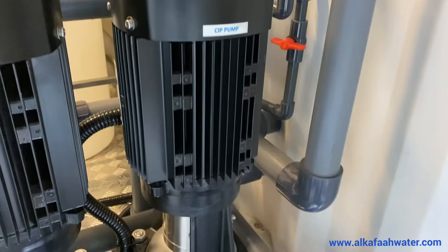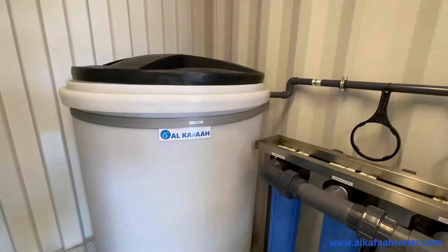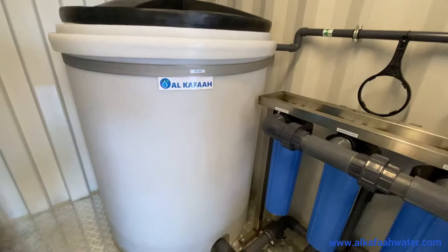A cleaning in place, or CIP unit, as it is typically referred to, comes standard on all containerized units with its own cleaning tank. The CIP unit automatically flushes the membranes to increase their longevity.